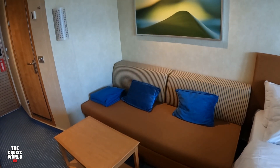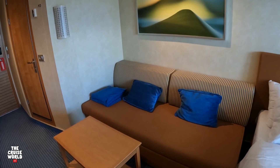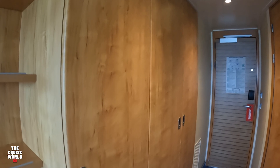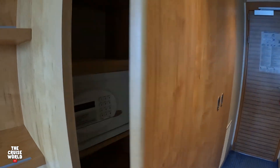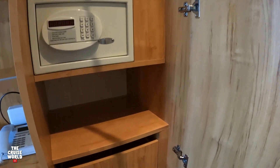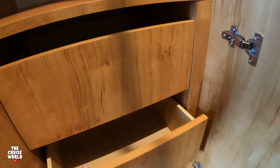Over here we have a nice seating area and coffee table, and this also will pull out into another bed. Over here we have your closet area inside this first door. Up on top you're going to find two storage spaces along with the safe, another storage space, and three drawers.